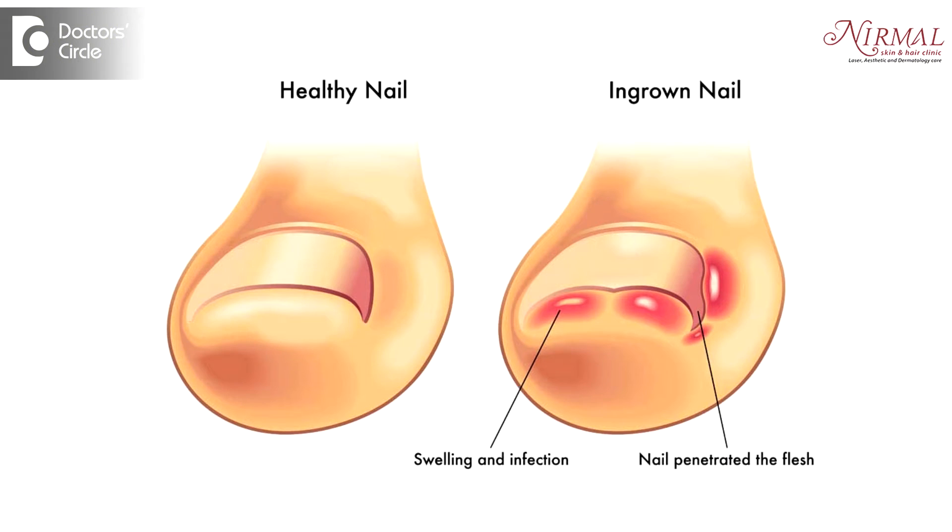Watery pus discharge after removal of an ingrown toenail can be because of a delayed healing or could be a sign of infection. In these situations, it has to be assessed properly by the dermatologist so that appropriate treatment can be done.